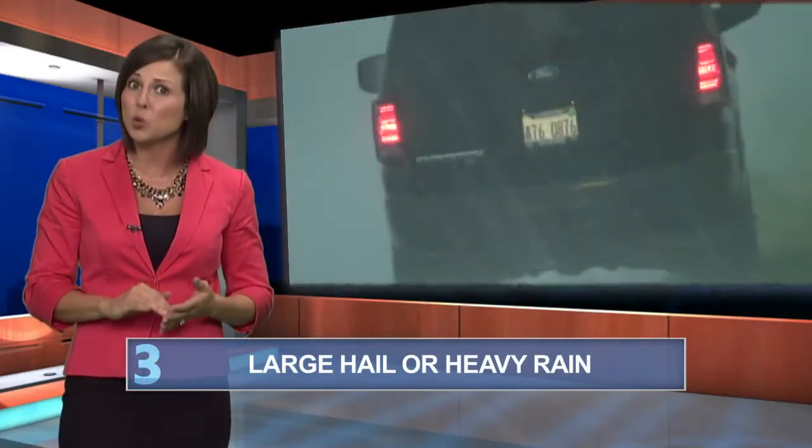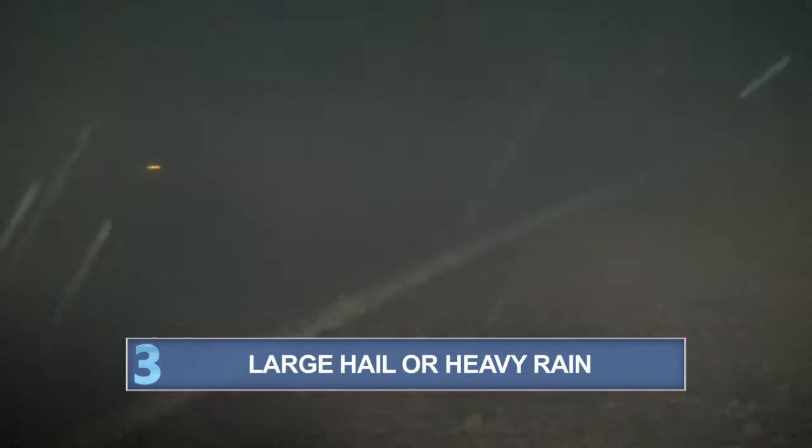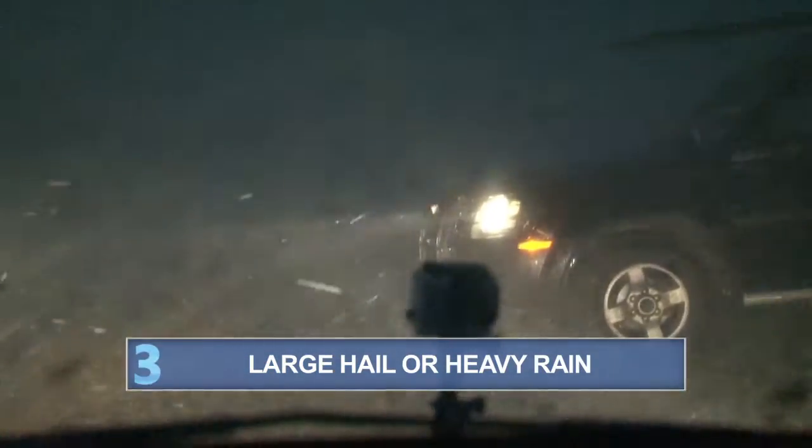Number three: large hail or heavy rain indicates that the storm cell has a strong updraft and downdraft, making the storm very dangerous.